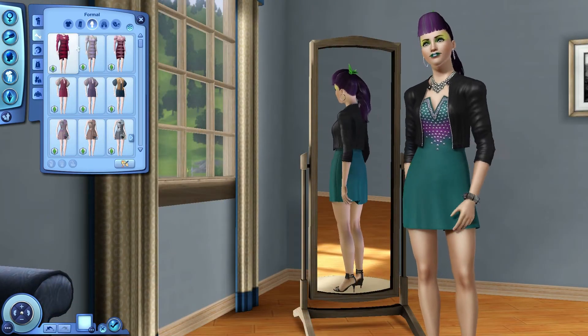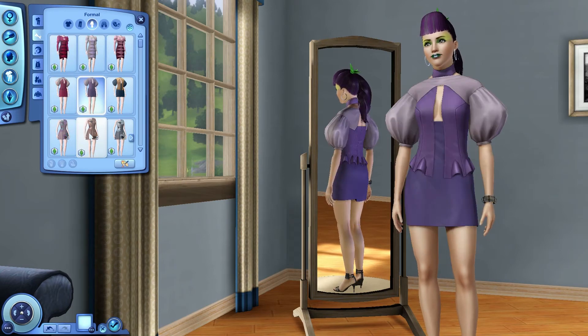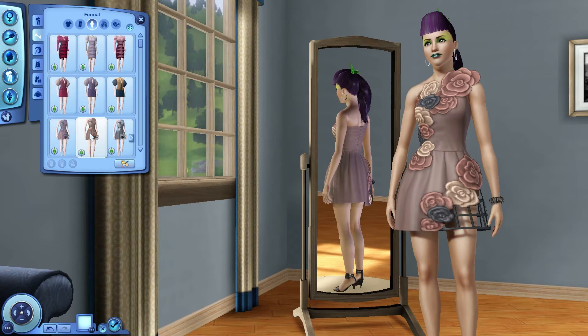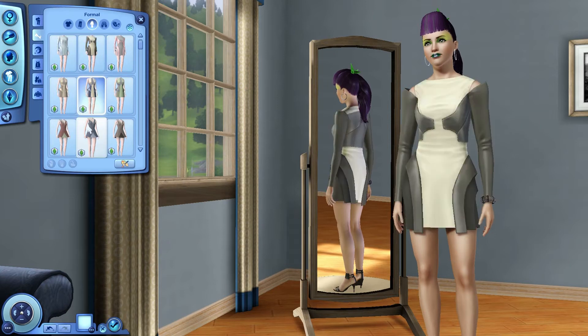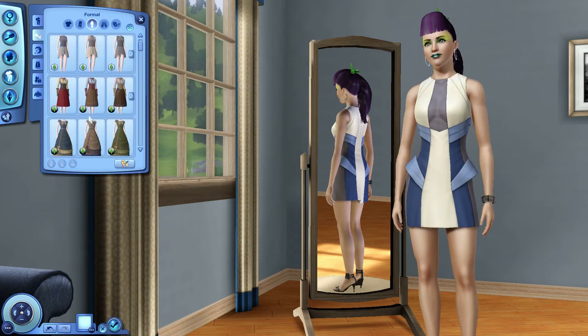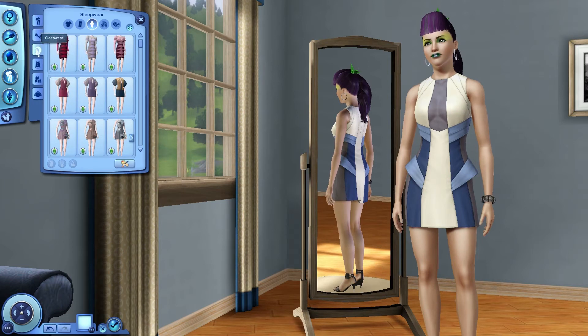Formal wear — it looks like we've got more of just the same outfits, so I'm just going to click through them again very quick. Doesn't look like there's anything new, so I'm going to go ahead and skip to sleepwear.